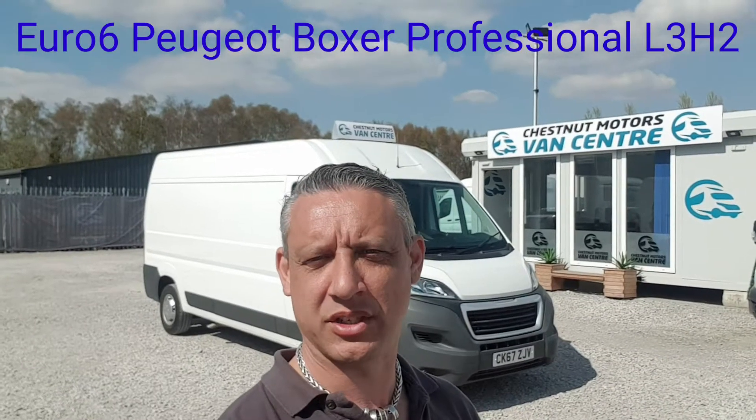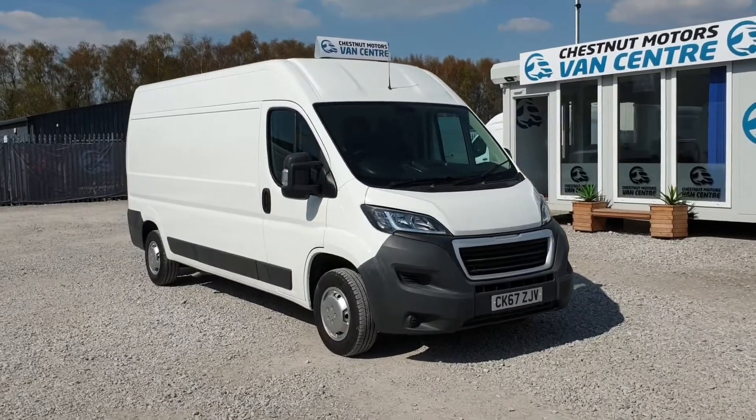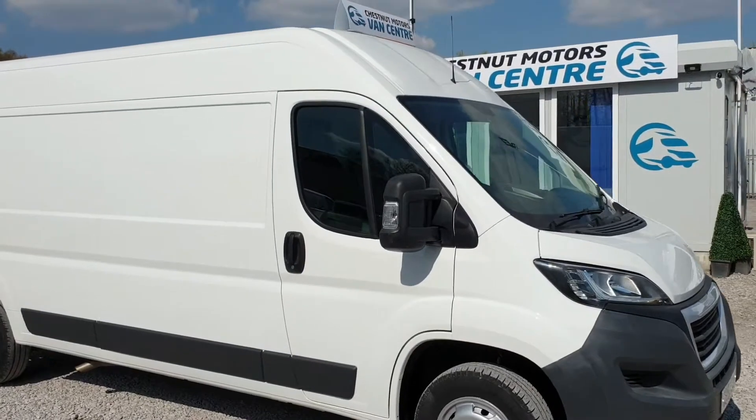Hi, I'm Richard from Chestnut Van Centre, showing you around this Euro 6 Peugeot Boxer. It's a 2017 67-plate Peugeot Boxer Professional, L3 H2, which is a long-wheelbase medium roof.